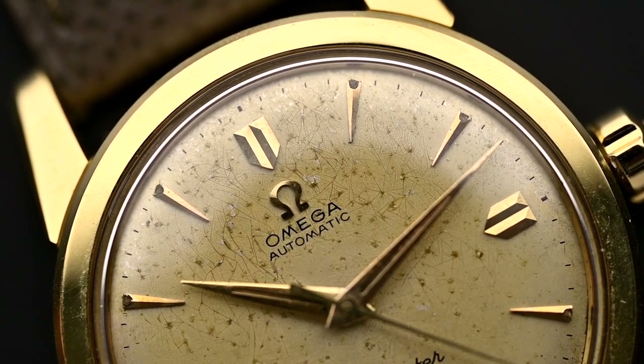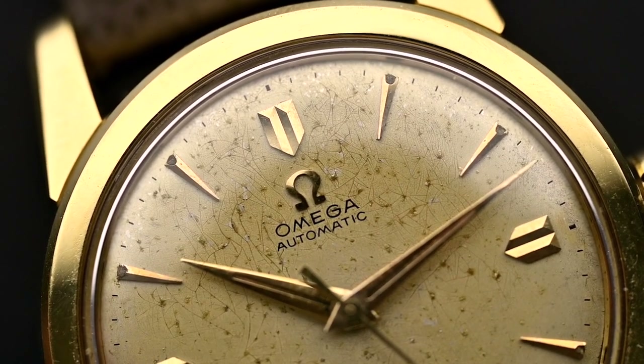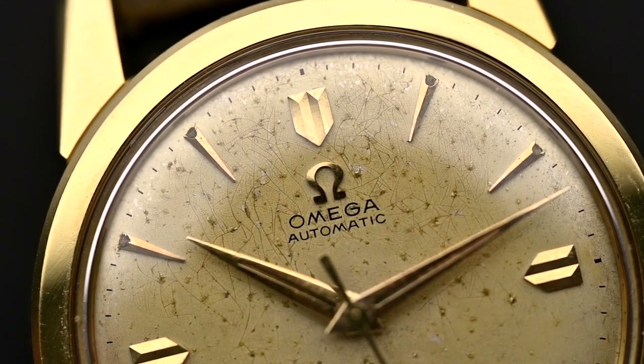For a long time I thought this is a service that only the top brands offer their clients, but that's not the truth. Brands like Tissot and Zenith also provide this service. But before we look at all the companies in more detail, let's first clarify what is the difference between an extract from the archives and a certificate of origin.